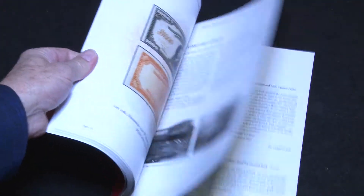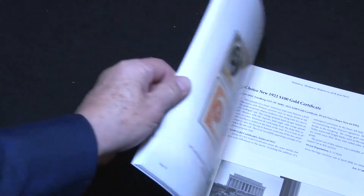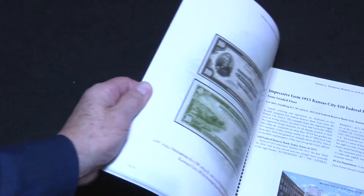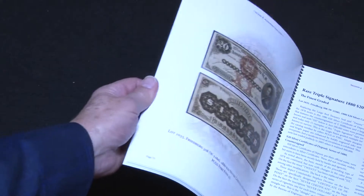Joel does a lot of charity work and serves on the boards of many major corporations. He started collecting U.S. banknotes around 2005, and in a matter of 13 years has established one of the greatest collections ever assembled.